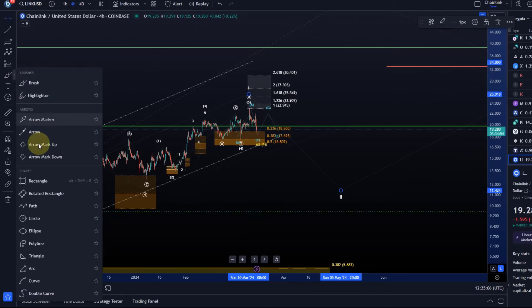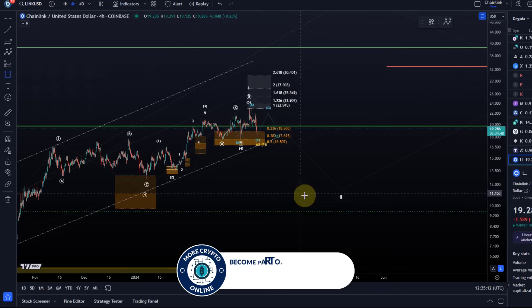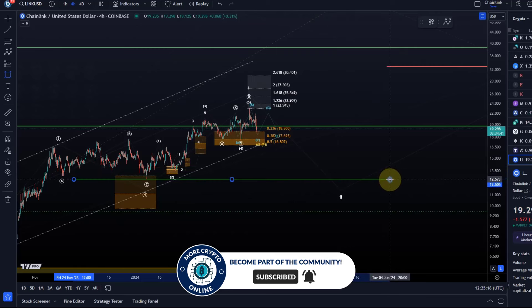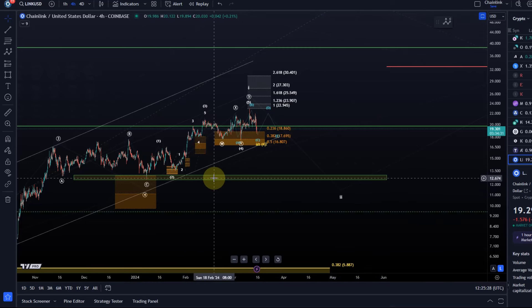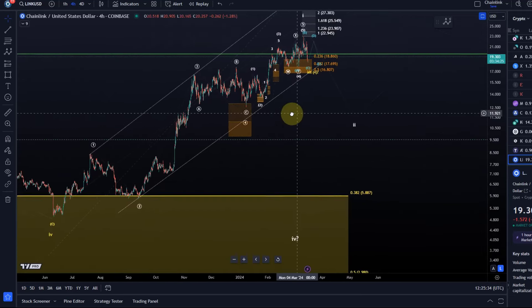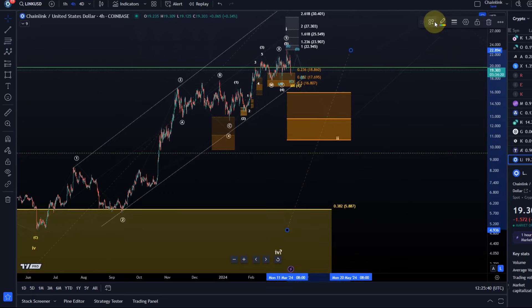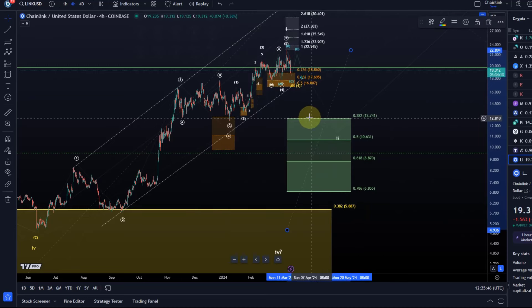There are several support levels relevant for wave two. I can't give a precise support zone yet because I haven't got confirmation we've topped. But often we see price find a low in the region of the previous wave four of lower degree — so around 13 to 12 dollars. The Fibonacci levels point to slightly lower prices. A first level to watch would be around 12.74, which is exactly where the previous wave four of lower degree bottomed.